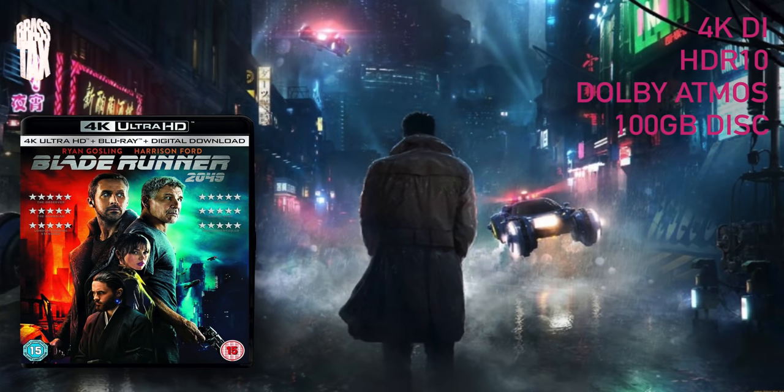Blade Runner 2049. A sequel I thought was going to be trash, and I watched it and I was blown away. I loved this — it managed to capture the essence of the original and it looks stunning. The HDR is blinding; you're going to have to wear shades just to watch this bad boy. 4K DI, HDR 10, Dolby Atmos, 100 gig disc — and boy does it show. The detail in every scene is second to none. This is an absolute winner — this should be in your collection. I don't care if you don't like the movie; this is a spectacular disc.